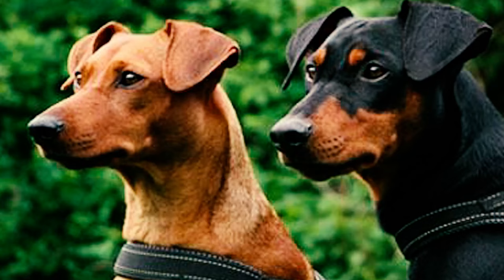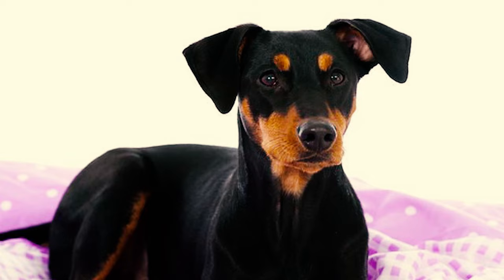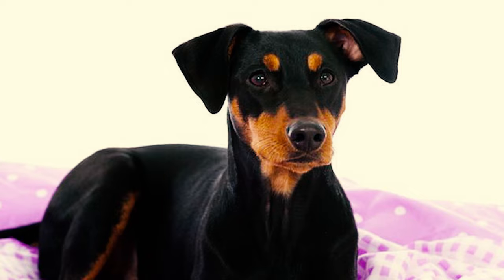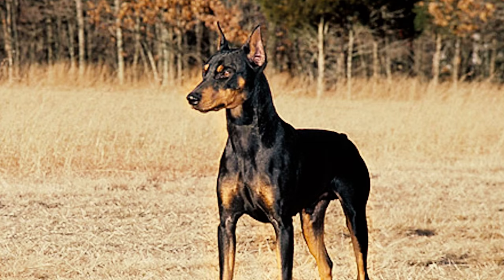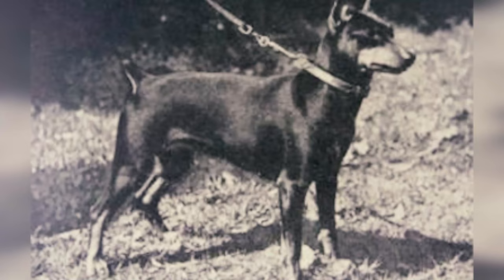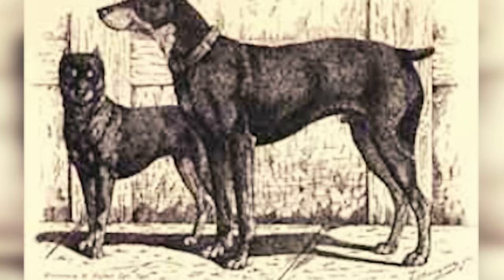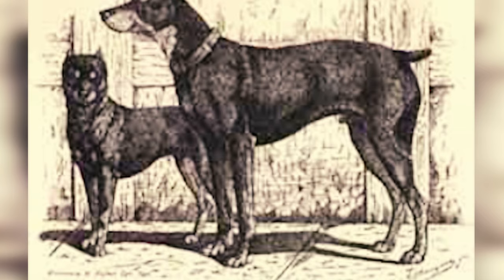Number 20: There were two varieties of German Pinschers — one with rough hair and one with smooth hair — both going by the name Deutscher Pinscher. It wasn't uncommon to see both types in a single litter. The rough-haired ones later transformed into Standard Schnauzers, also nicknamed Rattlers. Number 21: Back in 1836, a German botanist and illustrator named Heinrich Gottlieb Ludwig Reichenbach mentioned the smooth Pinscher. By 1880, the Pinscher was officially registered.